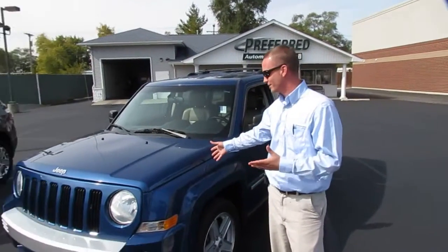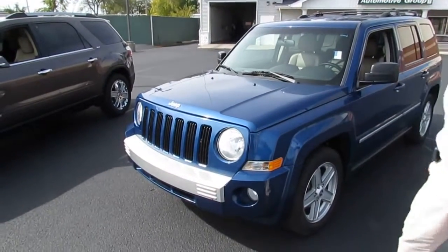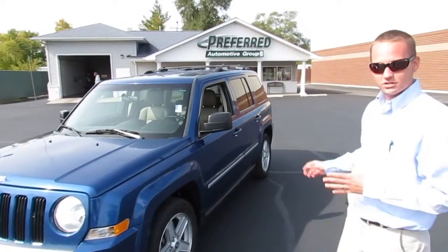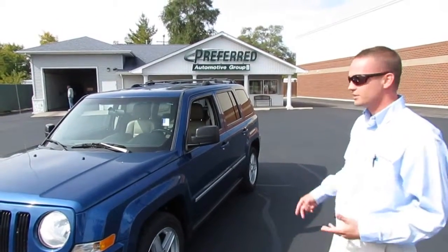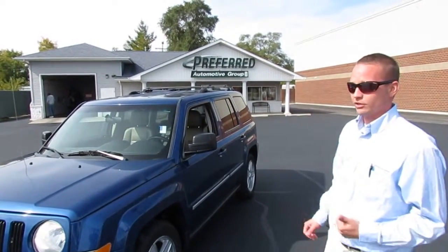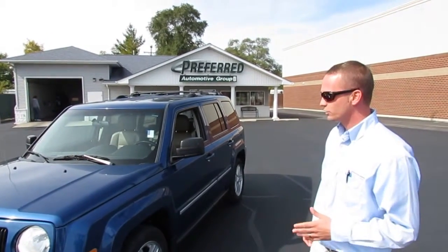First up is this 2010 Jeep Patriot — 2.4 liter four-cylinder, six-speed automatic transmission. This is the limited model, so it has leather heated seats. Four-wheel drive, again great for this wintertime coming up. 92,000 miles, zero accident vehicle.